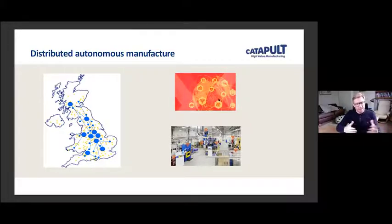Those connected factories could become connected across not just national supply chains but international as well. When we start thinking about connectivity and what that means in terms of the intelligence it builds and performance drivers, we can be much more open about where we locate those connected manufacturing assets and facilities.